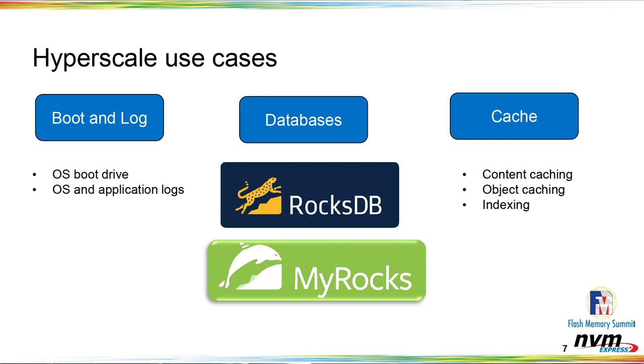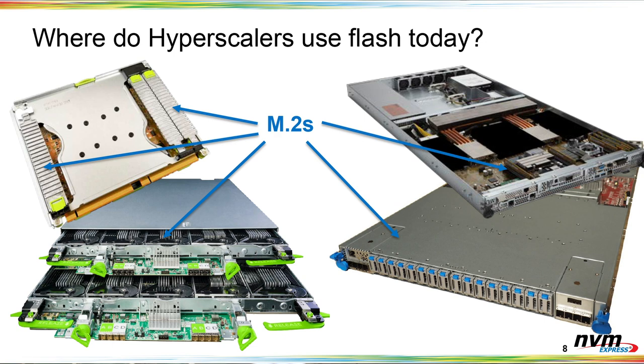The second category is databases. We use a variety of different database types, including RocksDB and MyRocks, as well as several others we use pretty extensively. The third category is caching applications — anything from content caching at edge locations such as pictures, comments, or frequently watched videos, to small object caching in front of an array of disks, to various forms of index caching for search and similar applications.